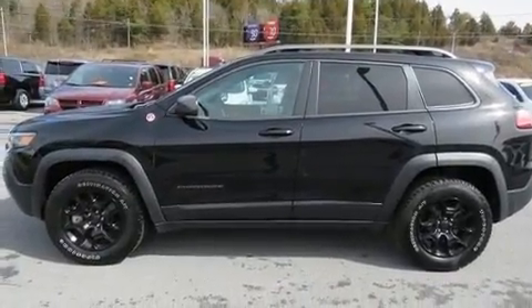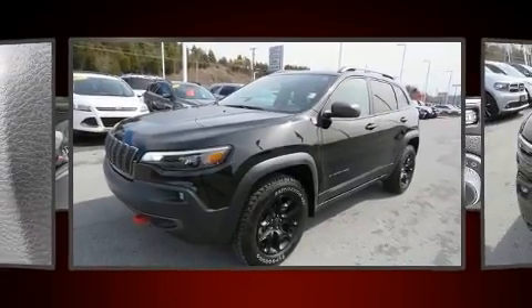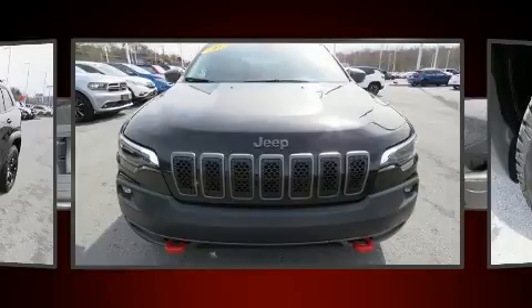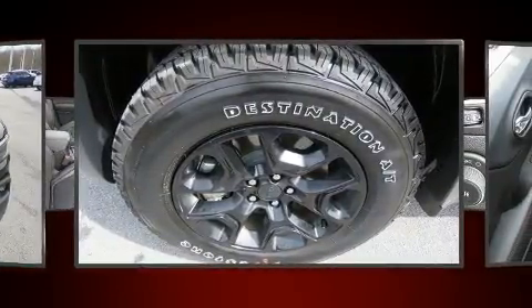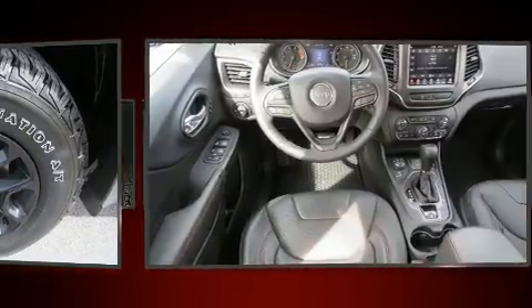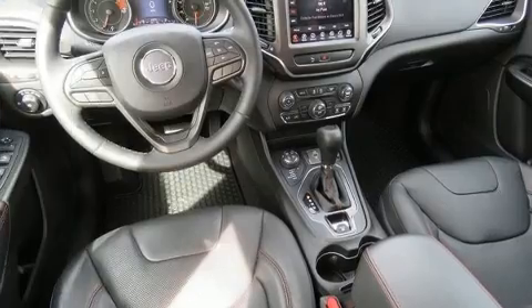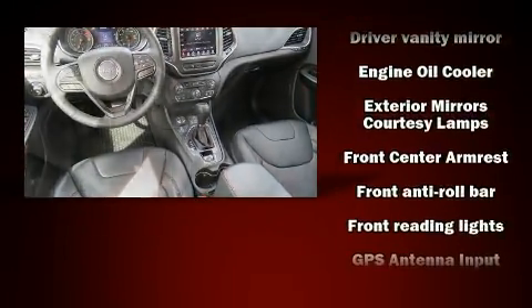It's equipped with tons of terrific amenities that won't break your budget, such as remote keyless entry, a rear window wiper, blind spot sensor, and one-touch window functionality. Jeep ensures the safety and security of its passengers with equipment such as anti-whiplash front head restraints, a panic alarm, and four-wheel disc brakes with ABS.